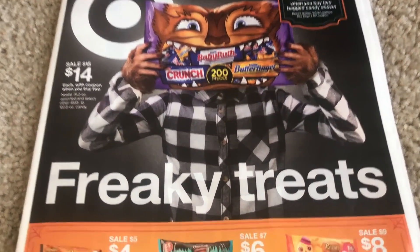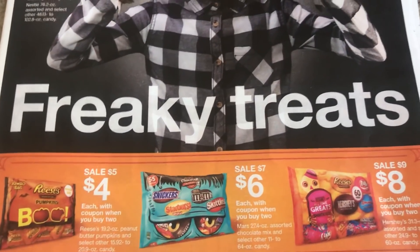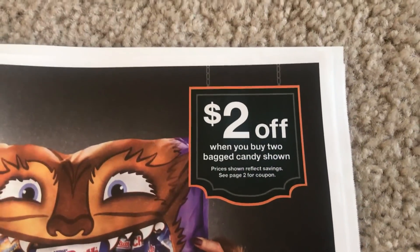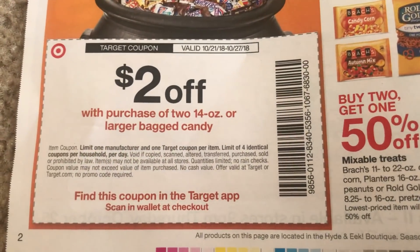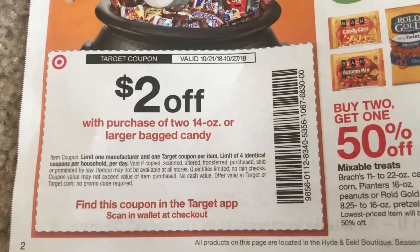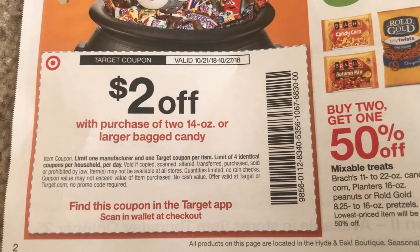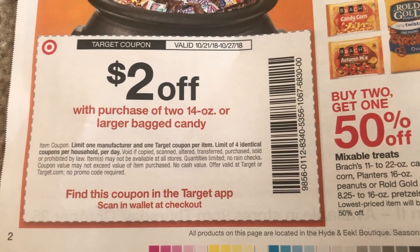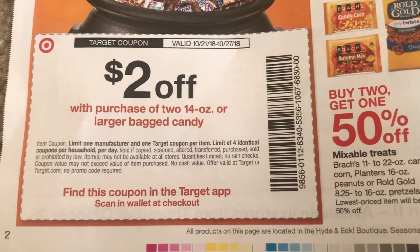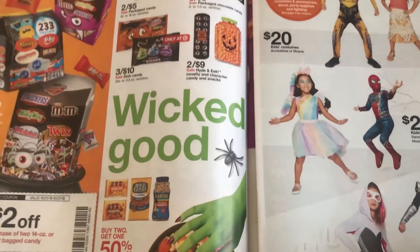There are some good deals. They have some bagged candy here, and there is a $2 off coupon right here in your weekly insert — it's two 14-ounce or larger bag candies. Remember we have Mars coupons and dollar off two Hershey coupons. So depending on what you're getting, you could use this coupon, and if we have any Cartwheel offers, definitely take advantage of that.